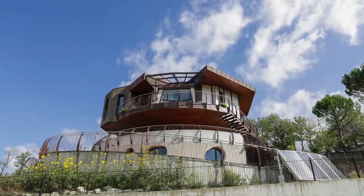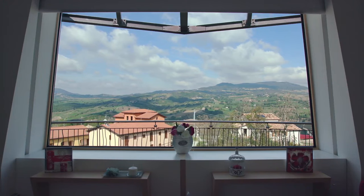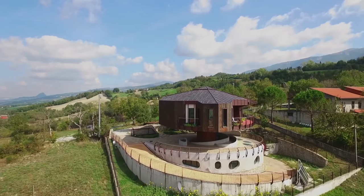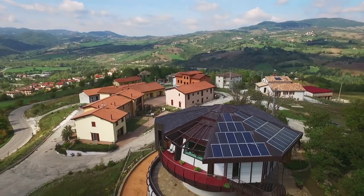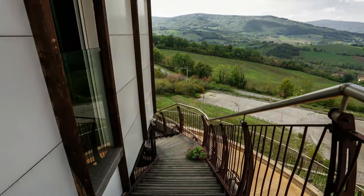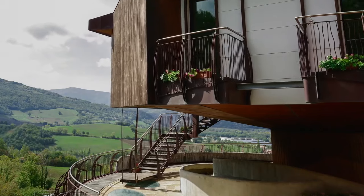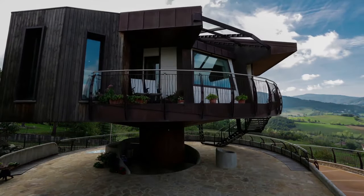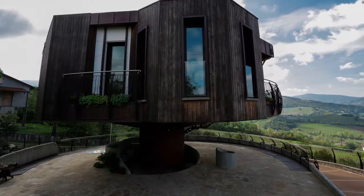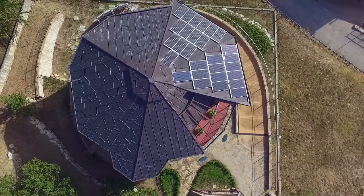This next house can rotate in every direction, giving the homeowner panoramic views of the surrounding Italian countryside. The house follows the sun's path through the sky and efficiently generates a substantial amount of energy. The house also gets additional energy from a heat pump down below. This is one of the most expensive types of eco-homes as the mechanical system to spin the home would have cost a lot of money. However, the homeowner is able to recuperate some of that money through the increased energy efficiency of the solar panels.